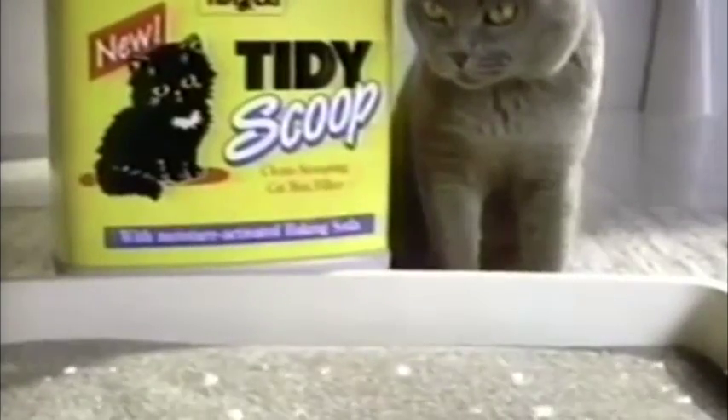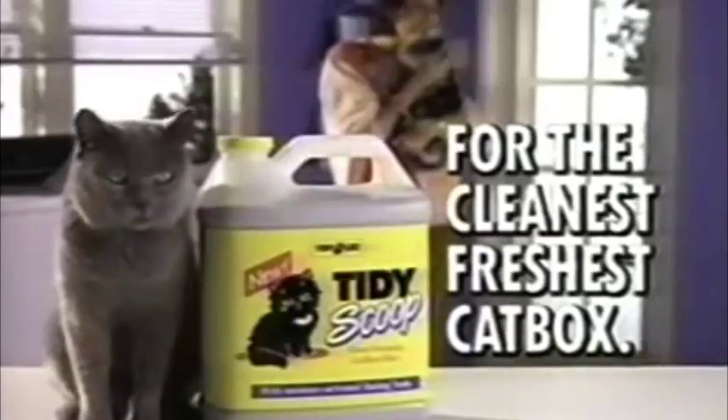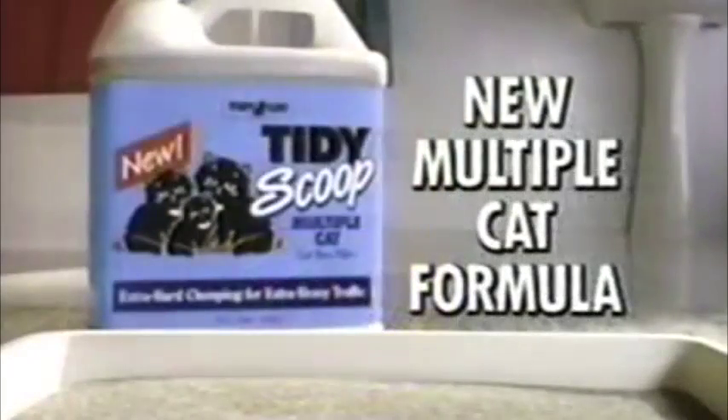So even if you don't change it, new Tidy Scoop lets you face the world with the cleanest, freshest cat box every day. Also try new Tidy Scoop Multiple Cat with extra hard clumping for extra heavy traffic.